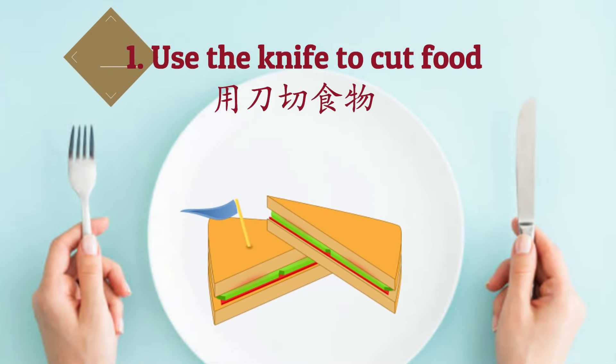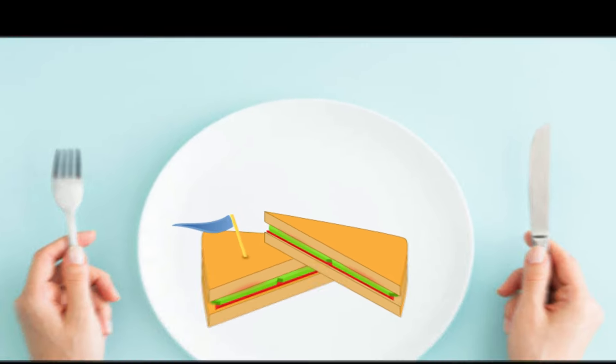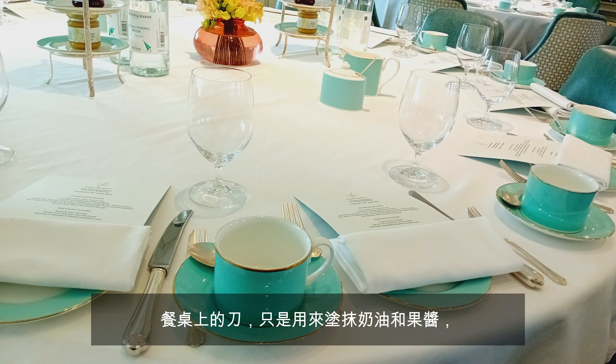Mistake number one: using the knife to cut food. This is the most common mistake of all. You can forget all about the etiquette do's and don'ts of afternoon tea, but one thing you must remember is: you never ever use the knife on the table to cut anything — the scones, the sandwiches, and the cakes. The knife on the afternoon tea table is for spreading the jam and the cream only.